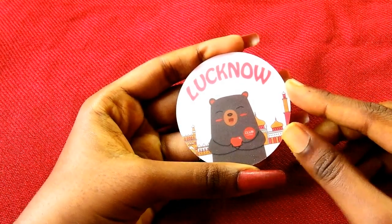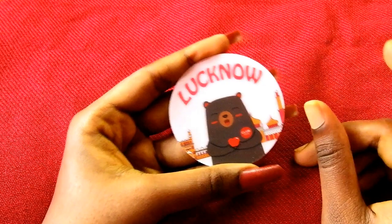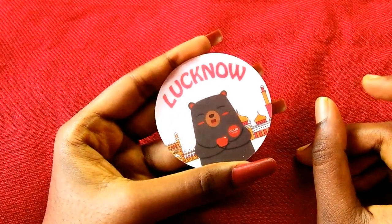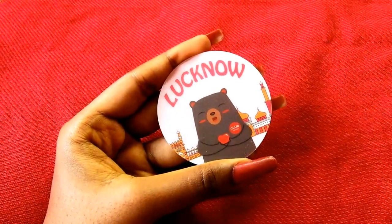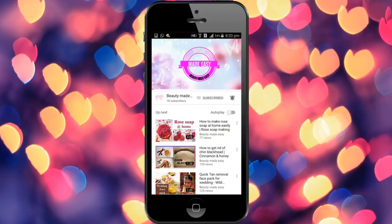So that's all, guys. Do shop for jewellery, watches, home needs, or maybe clothes from Club Factory. Overall I am very happy purchasing from Club Factory and I will definitely shop more and more from them. Happy shopping! Do subscribe to Beauty Made Easy for more such videos. Thanks for watching.